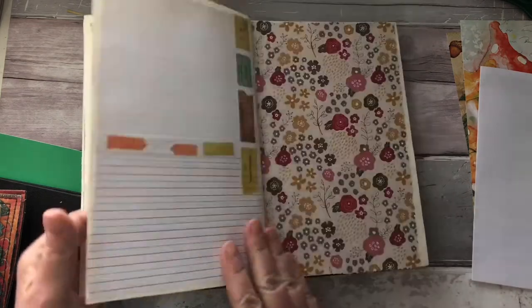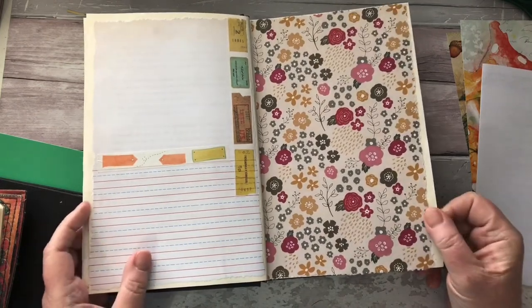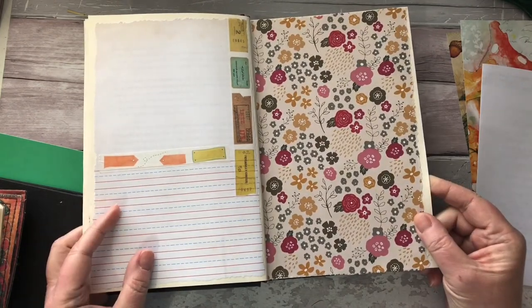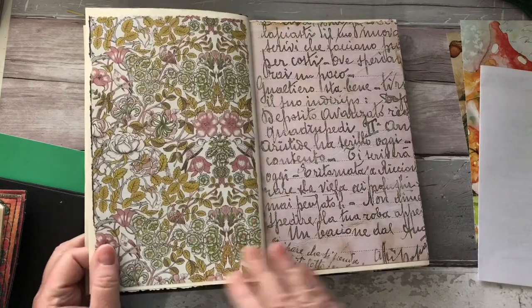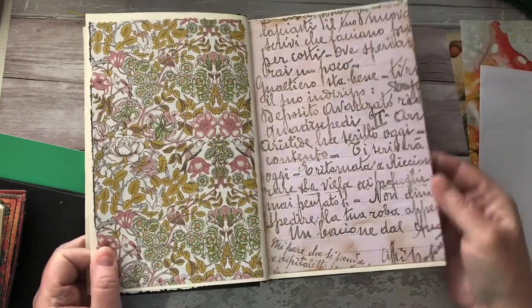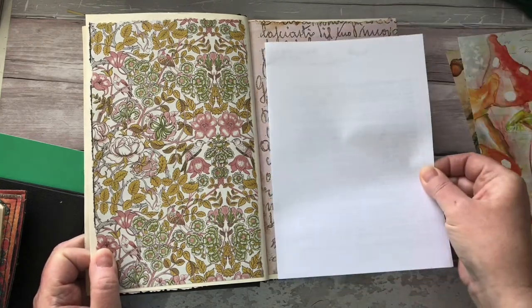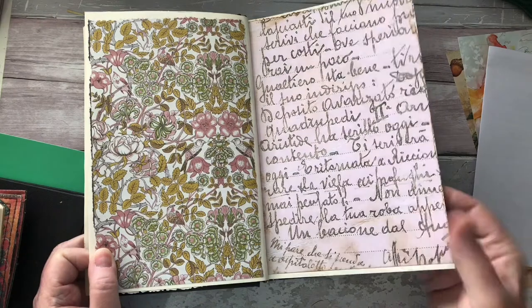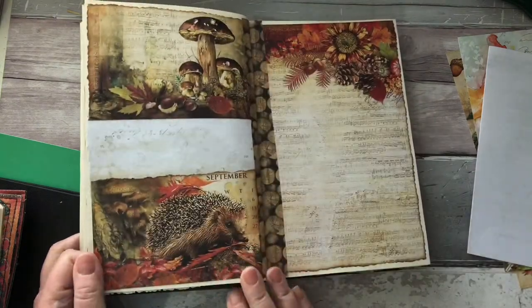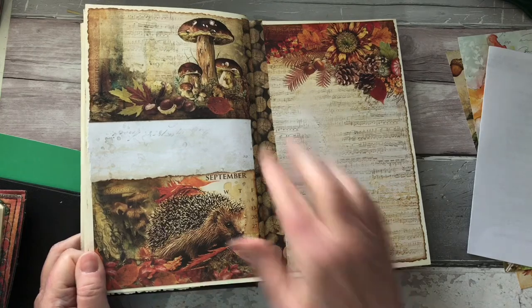I've used washi tape and different patterned papers just to decorate. These are both highly patterned papers but I would just stick something on there so I can write on it. There's a gorgeous hedgehog and some mushrooms.